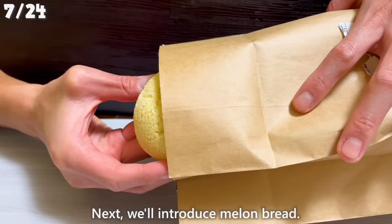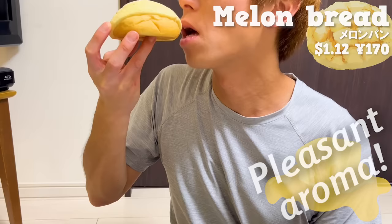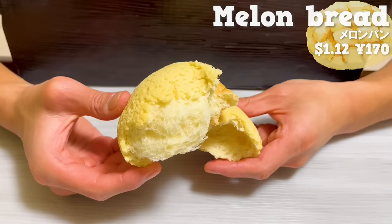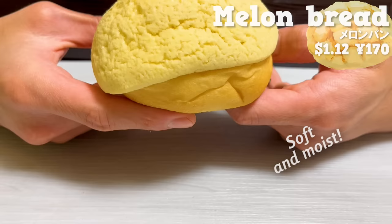Next, we'll introduce melon bread. It has a pleasant aroma of butter and is baked with a cookie dough topping, giving it a crispy texture. Inside, it's soft and moist, and the sweetness of the butter spreads in your mouth.